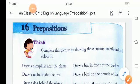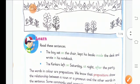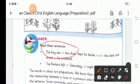For example: 'The boy sat on the chair' — it shows the position of the boy who is sitting on the chair. Or 'He kept his books inside the desk and wrote in his notebook.' So the words on, inside, and in are all prepositions.